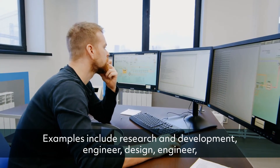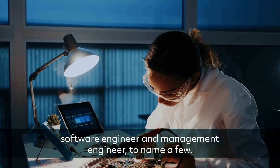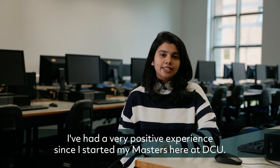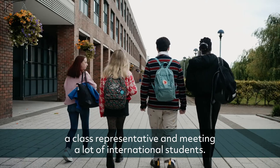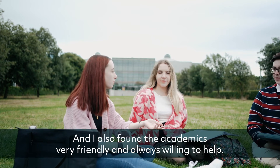Examples include research and development engineer, design engineer, software engineer, and management engineer, to name a few. I've had a very positive experience since I started my Masters year at DCU. I've had a lot of opportunities including becoming a class representative and meeting a lot of international students, and I've also found the academics very friendly and always willing to help.